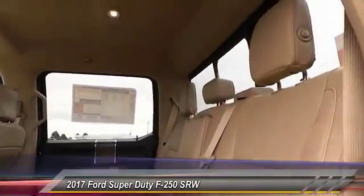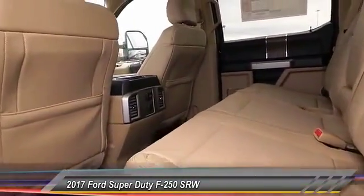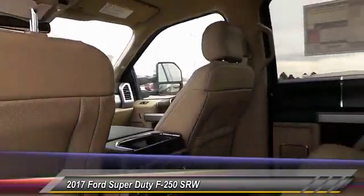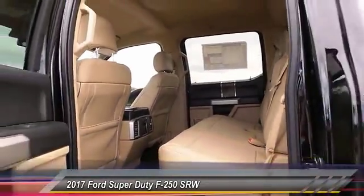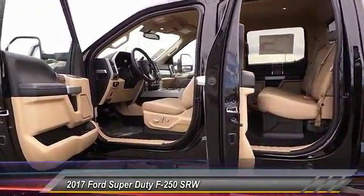Is love at first sight really possible? Let us know when you stop in. The original Ford F-250 Super Duty. Head-to-head. Thank you.